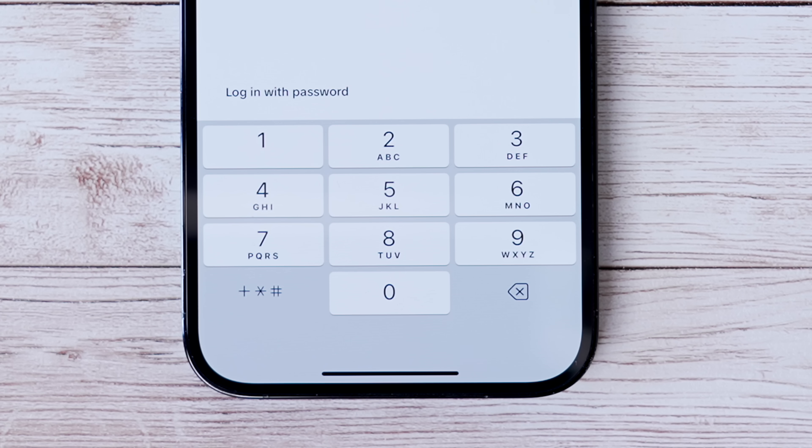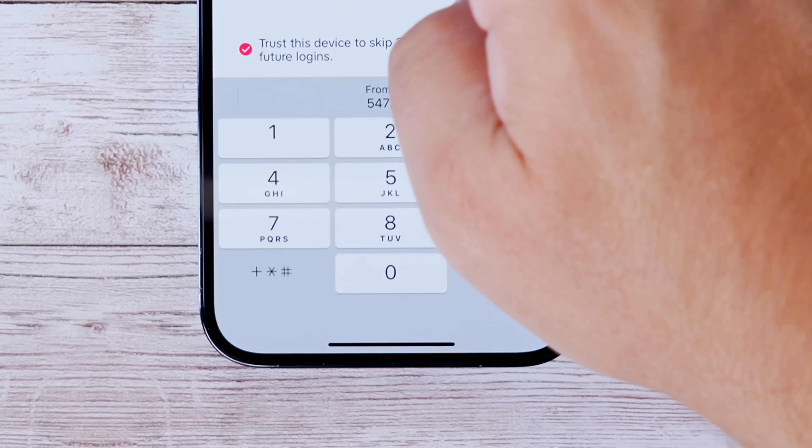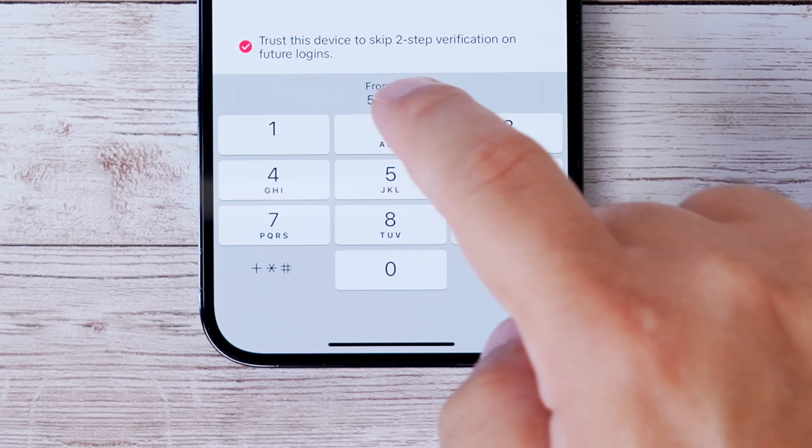One of the best features in iOS is when you get a two-factor code texted to you — it automatically fills in without you having to switch apps. Now in iOS 17, if you get a verification code emailed to you, the same autofill functionality works for email codes too, and it's amazing.